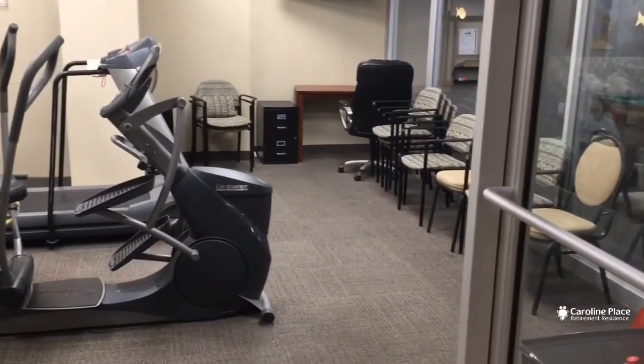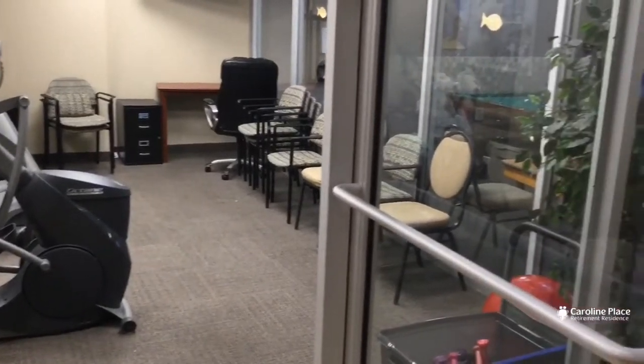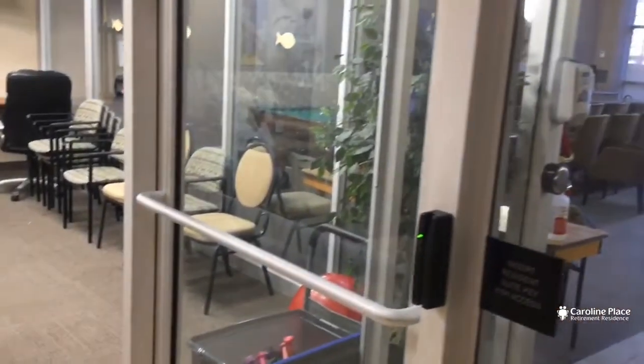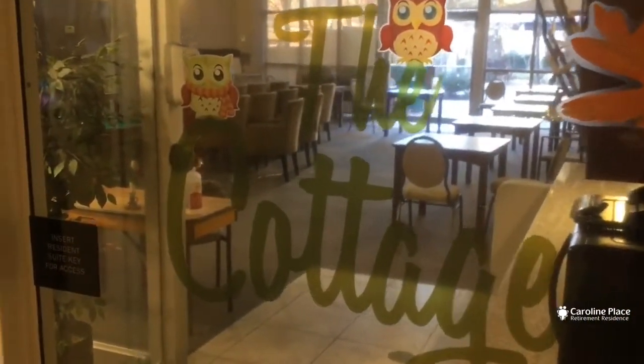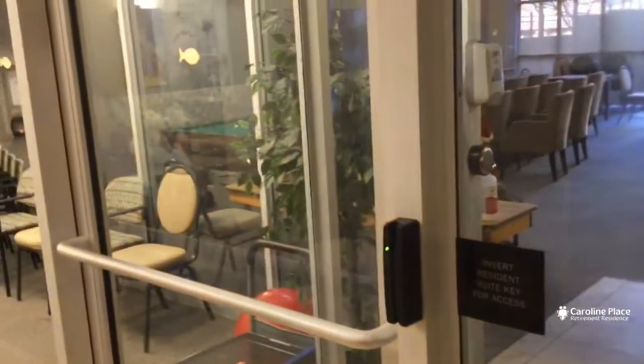The gym area here is open 24/7 if people want to use the treadmill, the bike, or the pedal machines. And then of course we always have the cottage room, which used to be our pool.